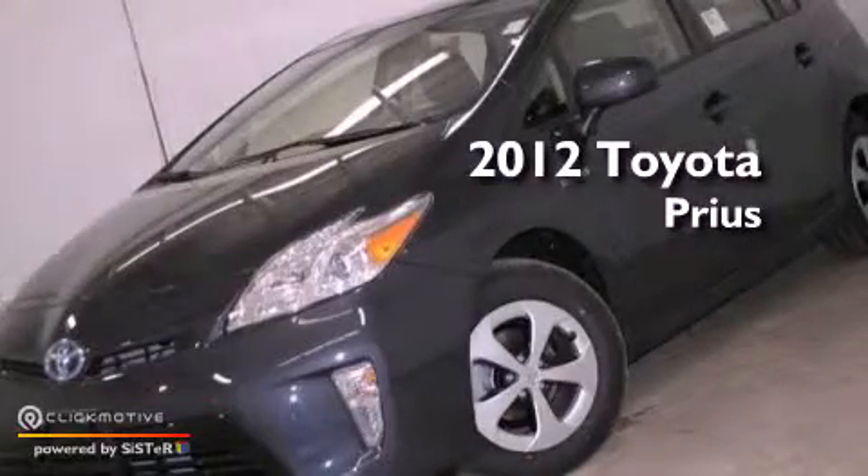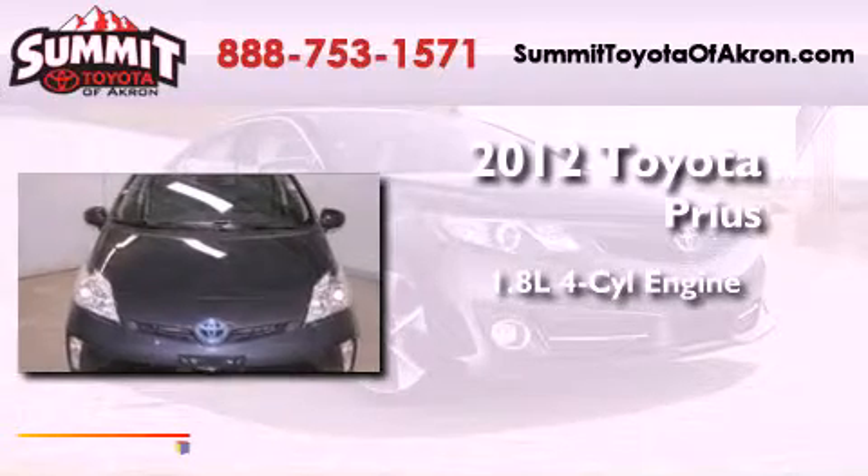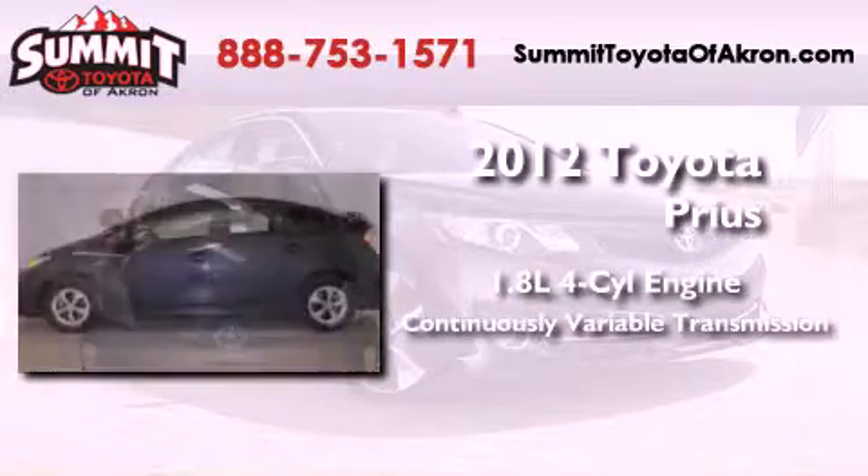This is a brand-new 2012 Toyota Prius. It has a 1.8-liter four-cylinder engine and a continuous variable transmission.